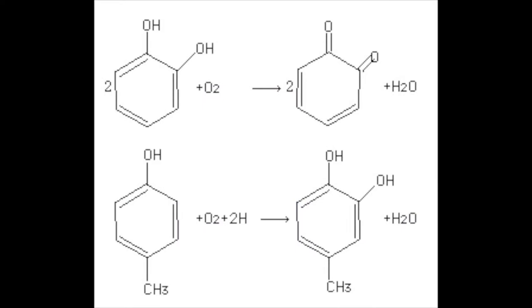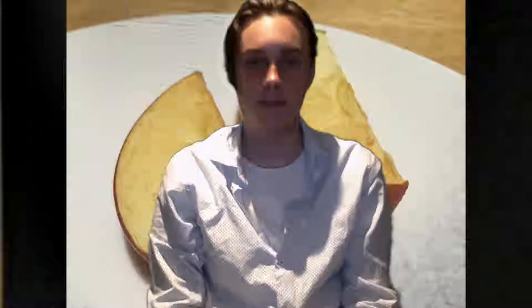Apples contain an enzyme called polyphenol oxidase. This is partially responsible for its aroma and taste. But when an apple is damaged, this enzyme interacts with polyphenols from other parts of the cell, and this interaction produces a brown melanin. Arctic introduced genes with a significantly reduced production of polyphenol oxidase into the leaf tissue of apple trees.